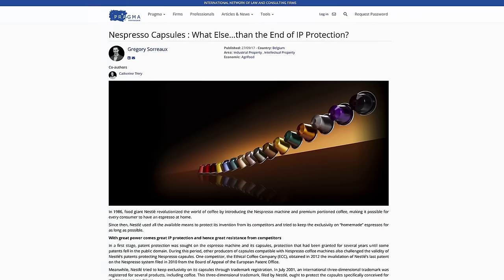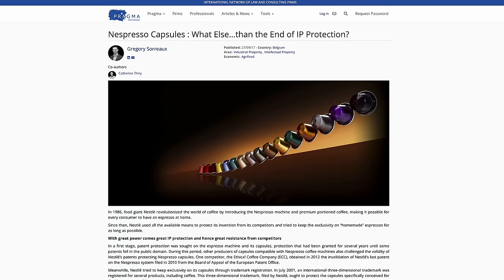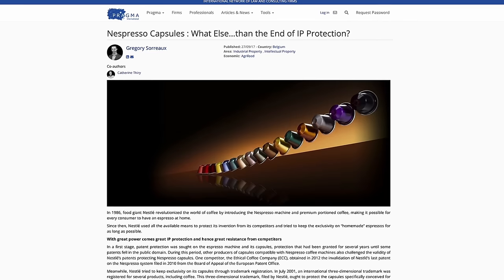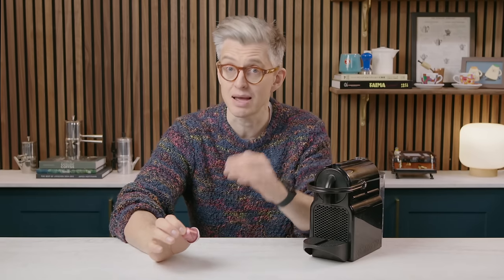In 2014, Nespresso lost a patent case against Jewelit, and suddenly anyone could put their coffee in a Nespresso-compatible capsule. Not every independent roaster can afford a George Clooney, but they can afford to buy and roast a much higher quality of coffee than what Nespresso were putting inside the capsules.